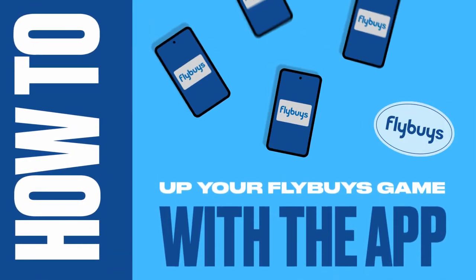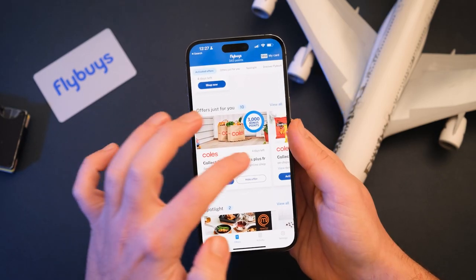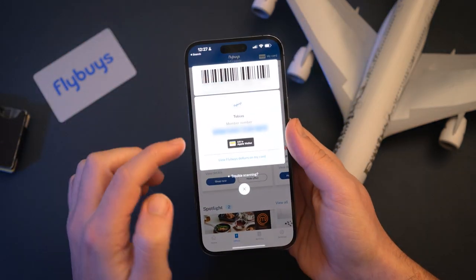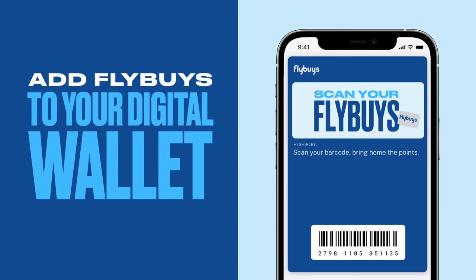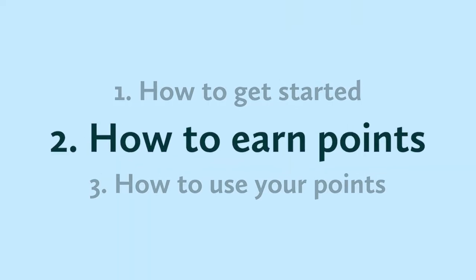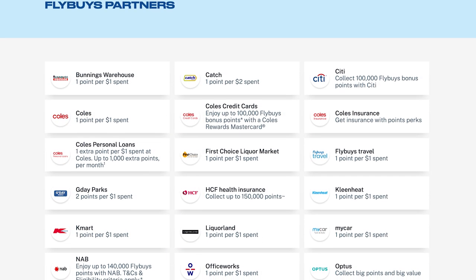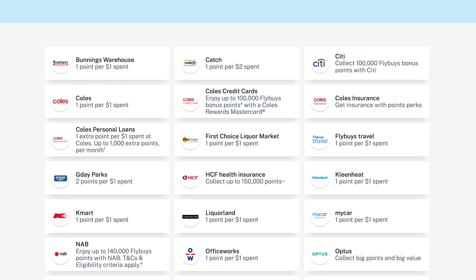While you're getting everything set up, make sure to download the Flybuys app. Here you can track your points balance, find and activate bonus point offers, and access your digital card. By clicking here, you can also add it to your Google or Apple Pay so you have access to your Flybuys card everywhere you go, which is handy because there are a lot of places to use this thing. The partners and points available do change on occasion, so it's worth checking this page before you spend a lot of money thinking you'll be earning massive points.